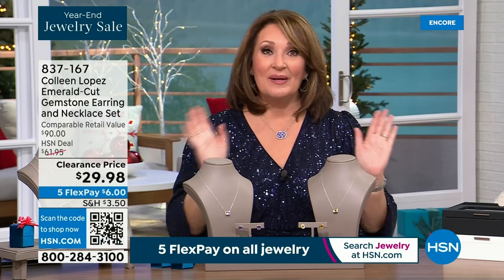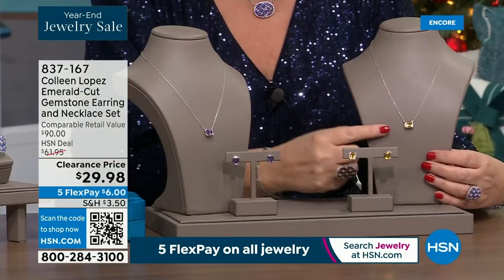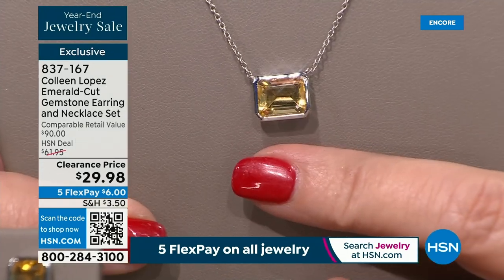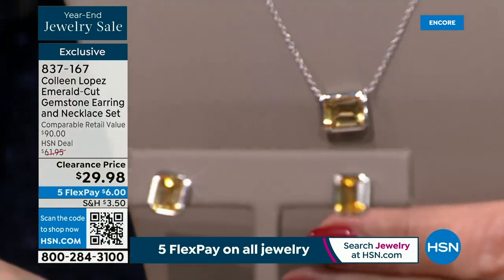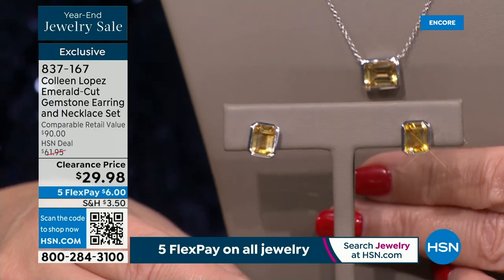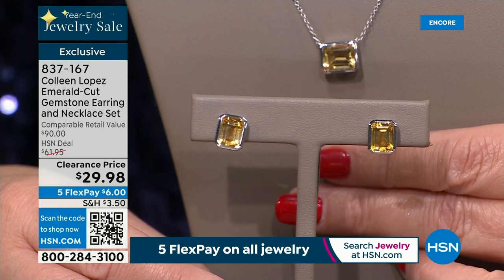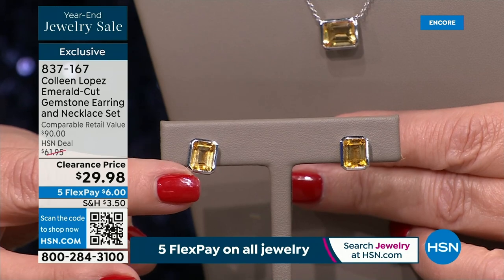More goodies — check this out. You're going to get a bezel-set, emerald-cut, genuine gemstone. There's the citrine, and you get the matching earrings included. $29.98 for a genuine gemstone emerald-cut set — genuine citrine, all beautifully bezel set in 925 sterling silver. The pendant comes with an extender so you can wear it to 20 inches.